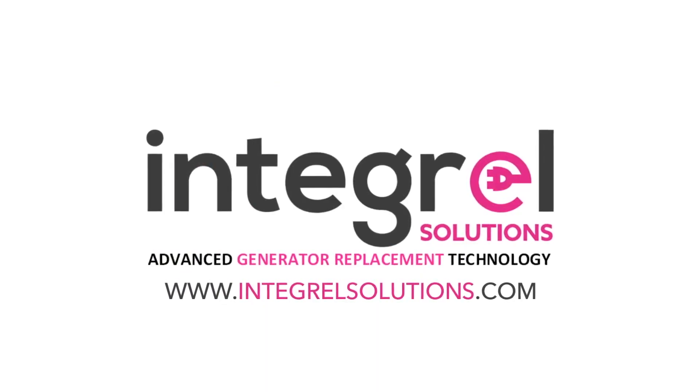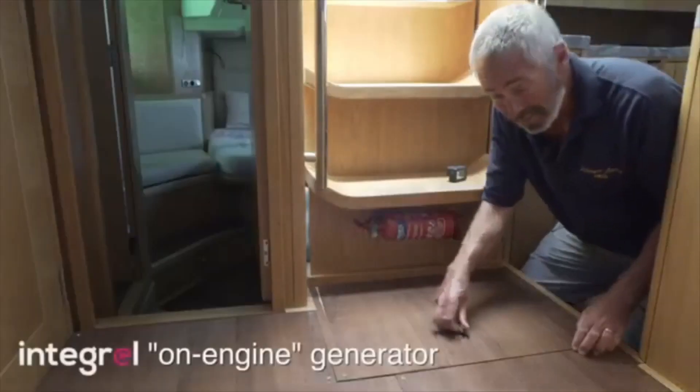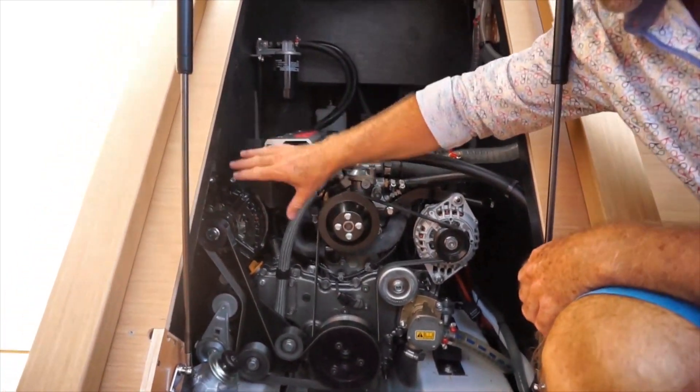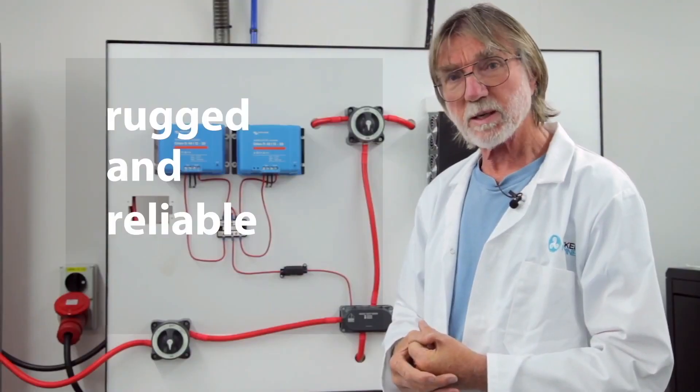So all around we think it's a really great product. For those of you that are interested to learn more about Integral itself, you can visit their website — we'll put this up on the screen so you can go directly to it. They've got videos about it and they talk about the product. As far as we can see, the Integral has no downsides at all.